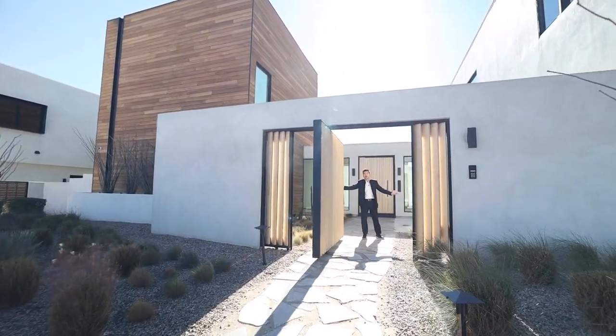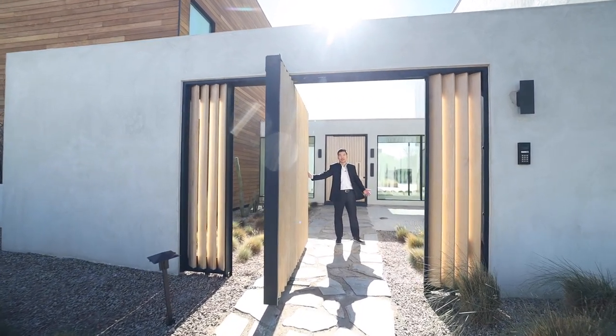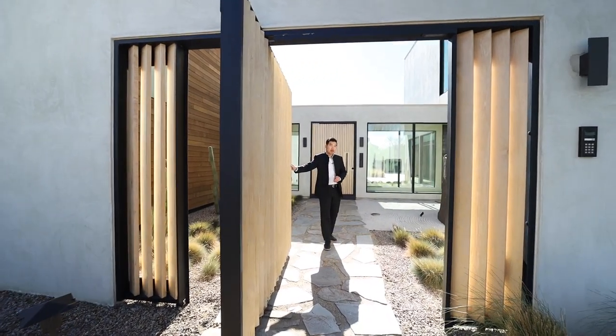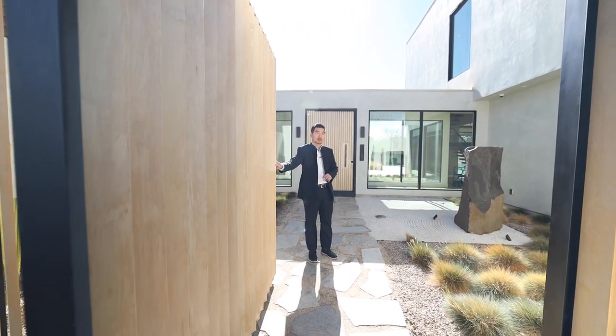I just landed after a 17-hour flight here in Kyoto, Japan. Just kidding, we're still here in Las Vegas. In fact, we're in the southwest part of town at this incredible estate designed by Peter Lick, the master photographer.